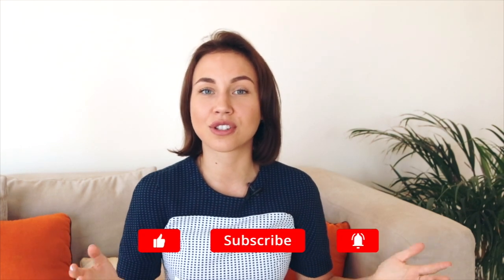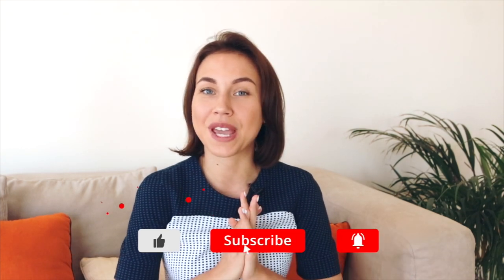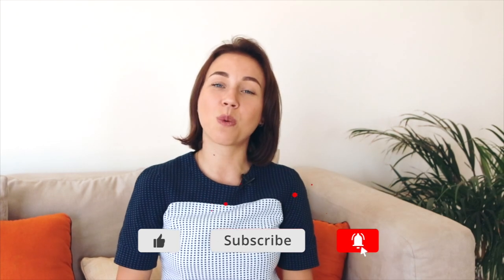I hope I answered most of your questions related to this topic. If you find this video useful, please leave your feedback in the comments below. If you have any other questions, don't hesitate to ask me — I will be happy to answer them. Thank you for watching and I will see you in the next video. Bye-bye.